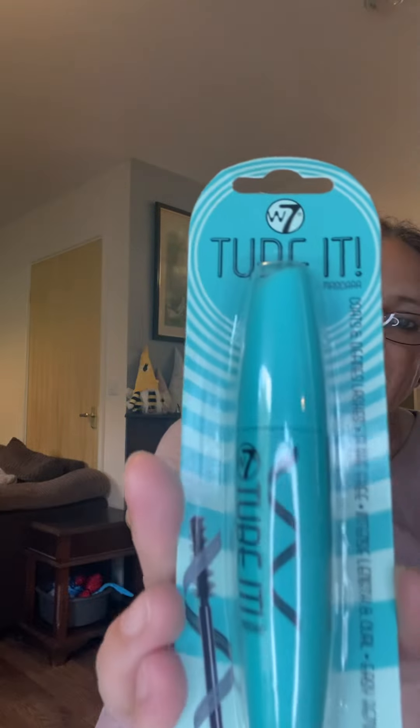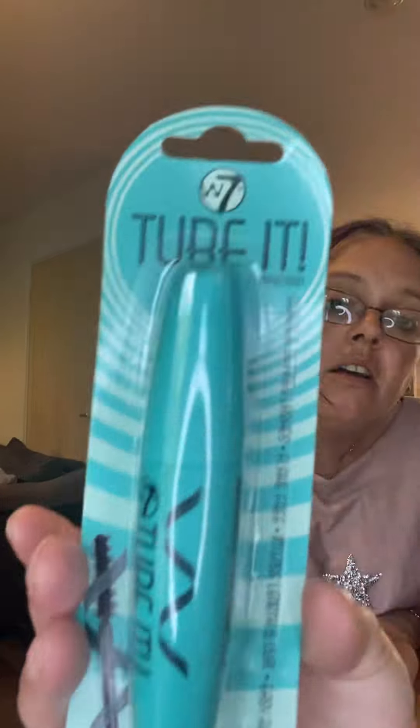Second item: 'Tube It' mascara — coats and defines lashes, flake free, intense length and curl, easy removal. It's black mascara — always handy. She literally just nicked the only mascara I had that I haven't even used yet. So yes, mascara — that's two.